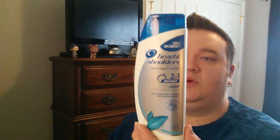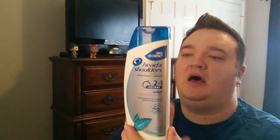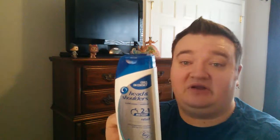The first thing that I have here is the Head & Shoulders 2-in-1 Instant Relief. This is a shampoo and conditioner. This helps relieve flakes and it calms the itching and stuff like that. It has a great scent, leaves hair beautiful, reduces redness, and relieves irritation.